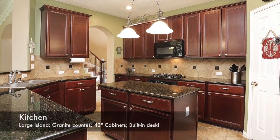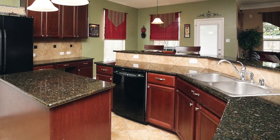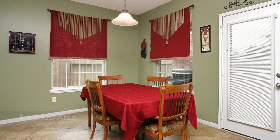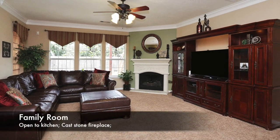The large island kitchen has granite countertops, a built-in desk, and plenty of cabinet space. This huge family room is open to the kitchen and great for entertaining.